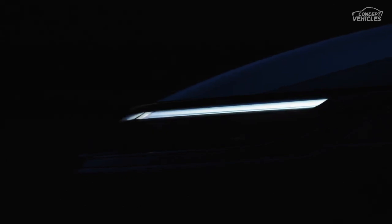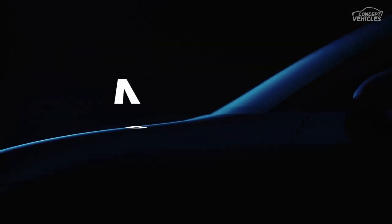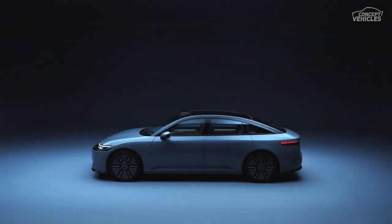Hello, tech and auto enthusiasts. Welcome back to our channel. Today, we're diving into the future of electric vehicles with an exciting update from Sony and Honda. Last year, they unveiled the Afeela electric vehicle sedan at CES. And now, at CES 2024, they've dropped some incredible updates. Let's take a closer look.